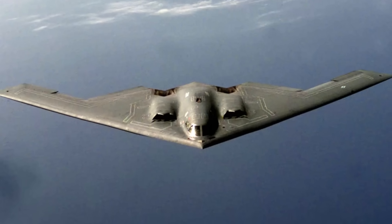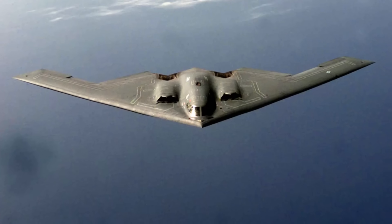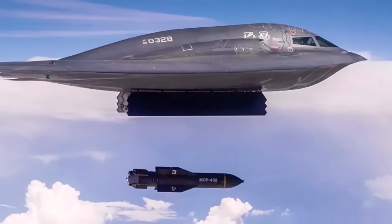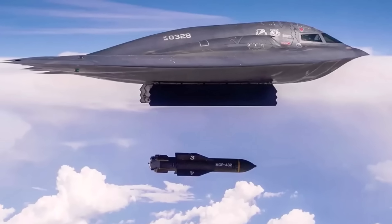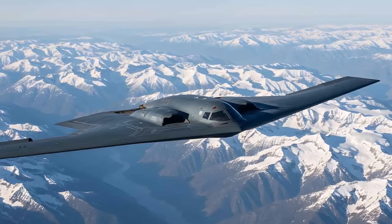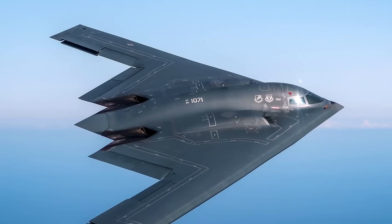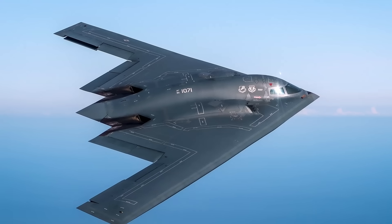This design eliminates many surfaces that would typically reflect radar signals. Its smooth, rounded contours are specifically engineered to deflect radar waves away from receivers, making it extremely difficult to detect. The aircraft's entire surface is coated with highly classified composite materials that absorb radar energy instead of reflecting it. The combination of shape and materials results in a radar cross-section often compared to that of a small bird or even a large insect, rendering it virtually invisible to sophisticated radar systems.